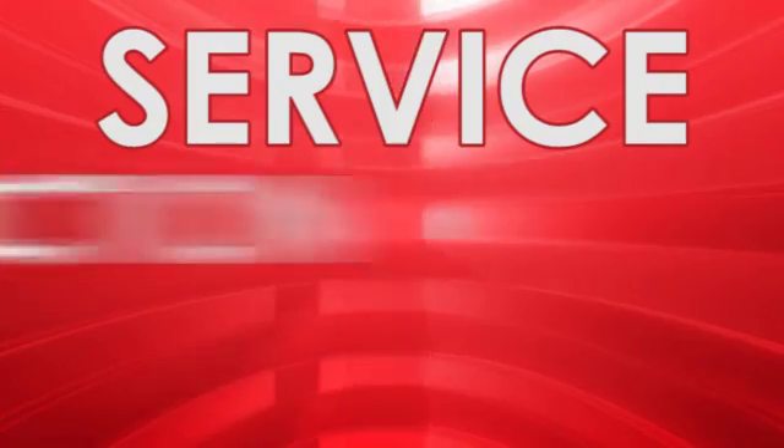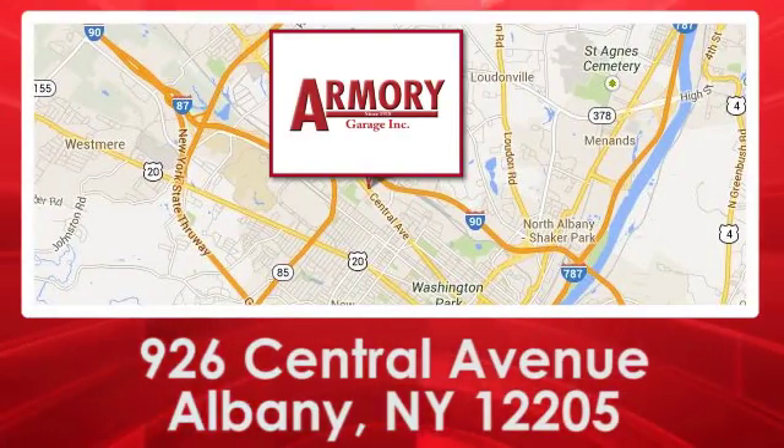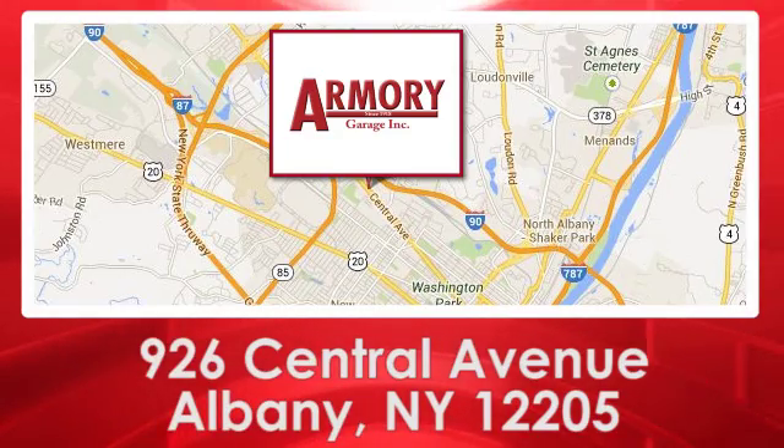For service, selection, and value, choose Armory Garage. We're conveniently located at 926 Central Avenue in Albany, New York.